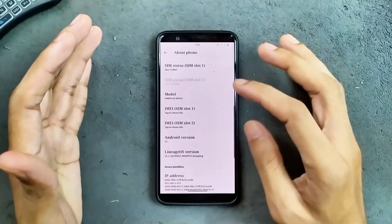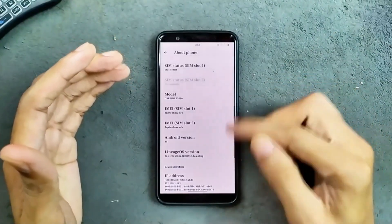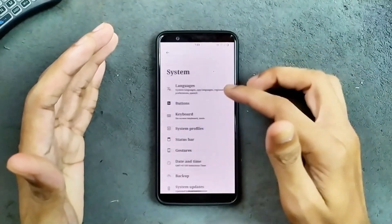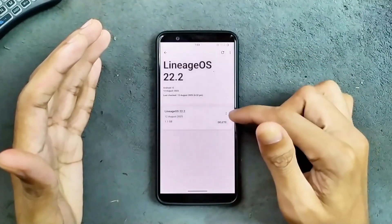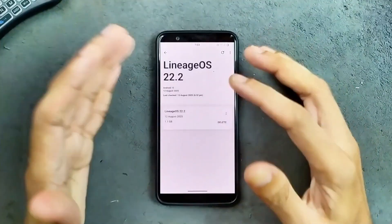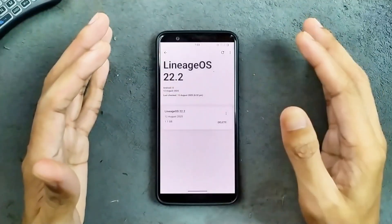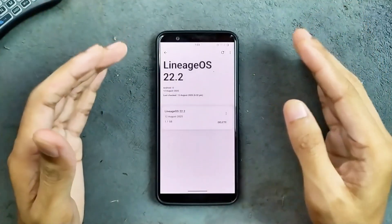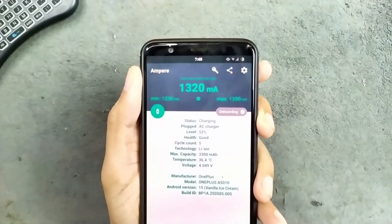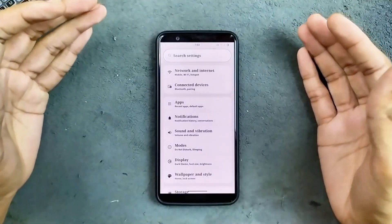Surprisingly, the auto update is working, so you don't need to flash the new build directly from recovery — you can update your device from the update section. I did try that and it is working. I updated my device to 22.2 yesterday because it was having a charging-related issue, and after installing 22.2 the charging issue was fixed. Fast charging is still not working, but it charges up to 1.4A which is good. The settings UI is pretty much similar to all other AOSP-based ROMs.